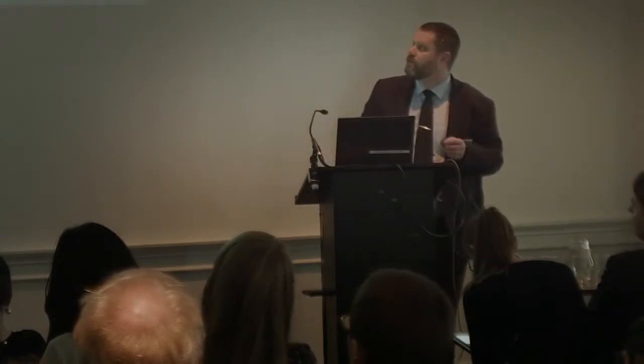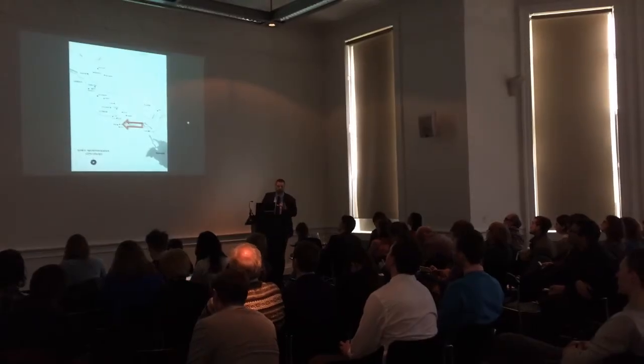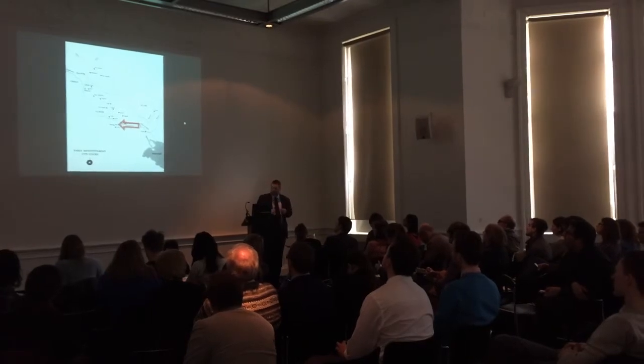The special thing about our project is that we work with only one site. All the work we do has to do with the site of Ur, which is in southern Mesopotamia — shown on the map here — in southern Iraq. Everything we deal with is from this one site.